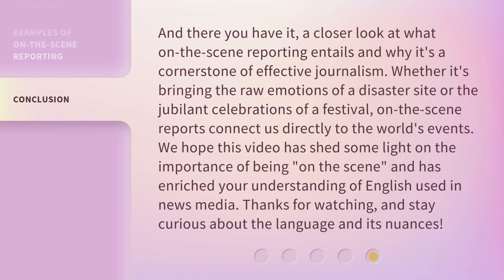And there you have it, a closer look at what on-the-scene reporting entails and why it's a cornerstone of effective journalism. Whether it's bringing the raw emotions of a disaster site or the jubilant celebrations of a festival, on-the-scene reports connect us directly to the world's events. We hope this video has shed some light on the importance of being on-the-scene, and has enriched your understanding of English used in news media. Thanks for watching, and stay curious about the language and its nuances.